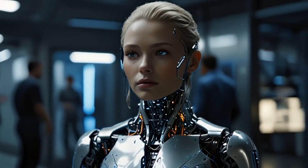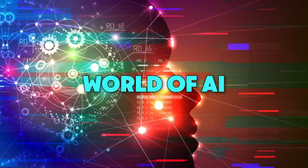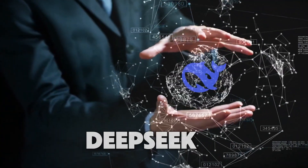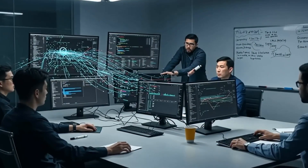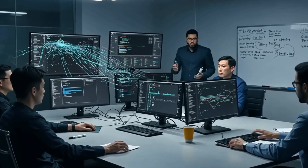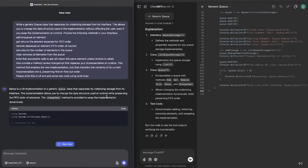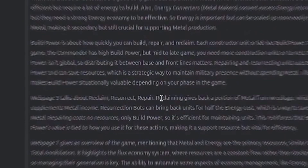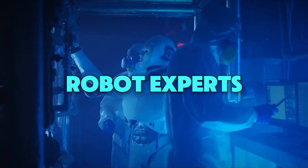Have you ever wondered how super smart robots get their brains? Today, we're diving into a huge change in the world of AI. There's a company called DeepSeek that's really shaking things up. They're making a new AI model that could change everything we know about how smart machines can be. In this video, we're going to explore all about DeepSeek's latest creation, the R2 model. We'll see how it's different and why it might be a big deal for everyone, not just robot experts.